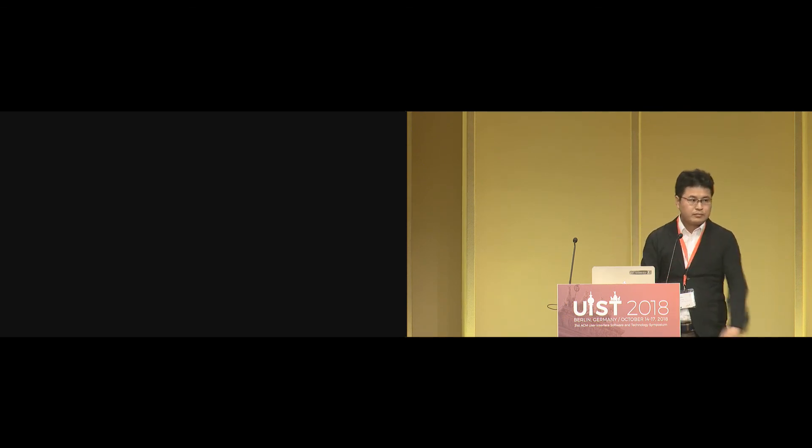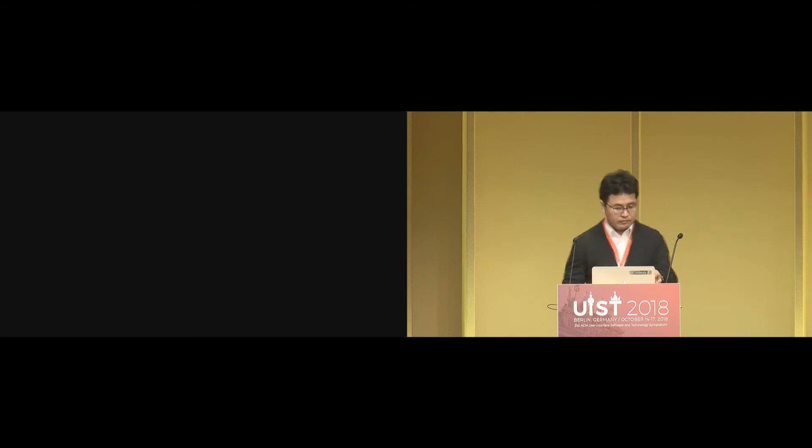Thank you. Let's thank everybody. Thank you.